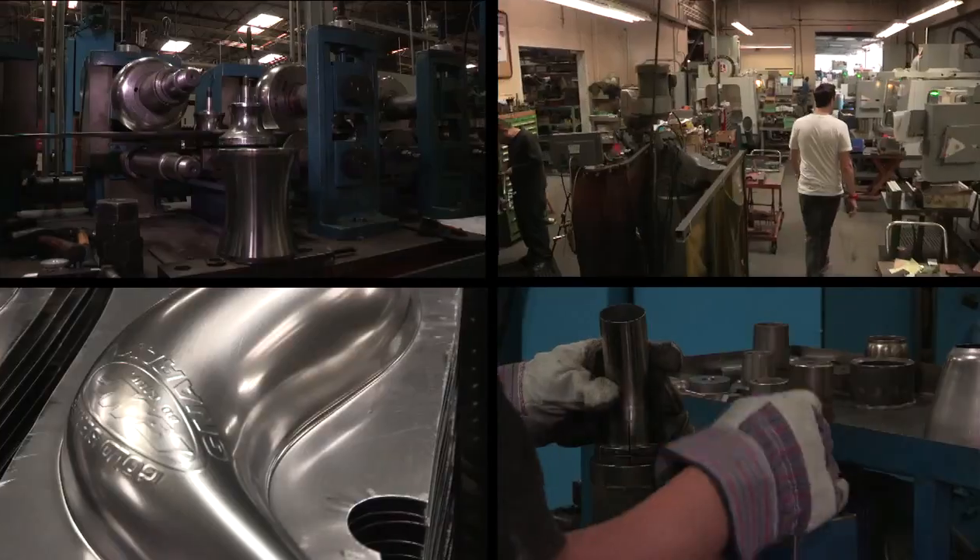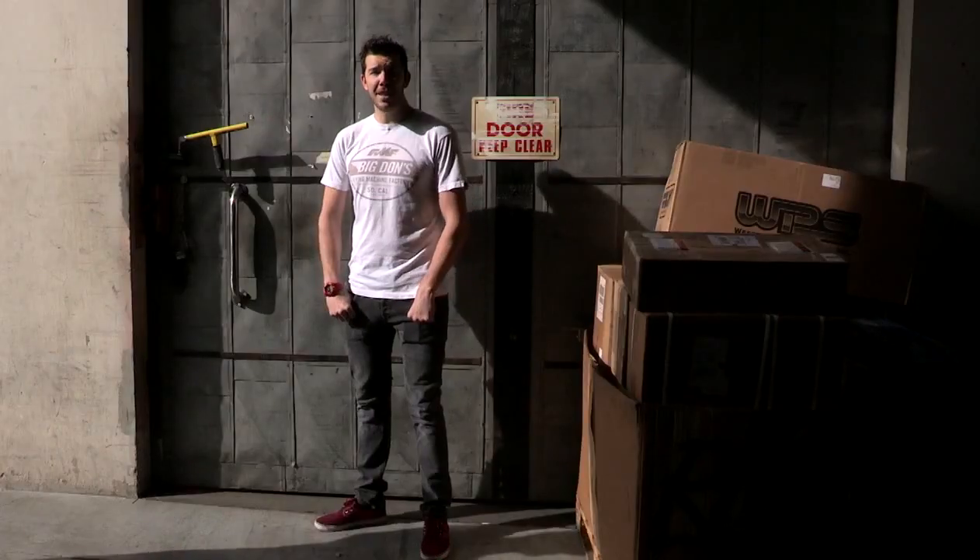What's up Supercross.com? My name is Donnie Elmer Jr. This is Daniel Laporte. You're now sitting inside the worldwide warehouse of FMF Racing. I'm about to take you guys on a tour of Big D's Garage, aka The Vault, a 90,000 square foot manufacturing facility.